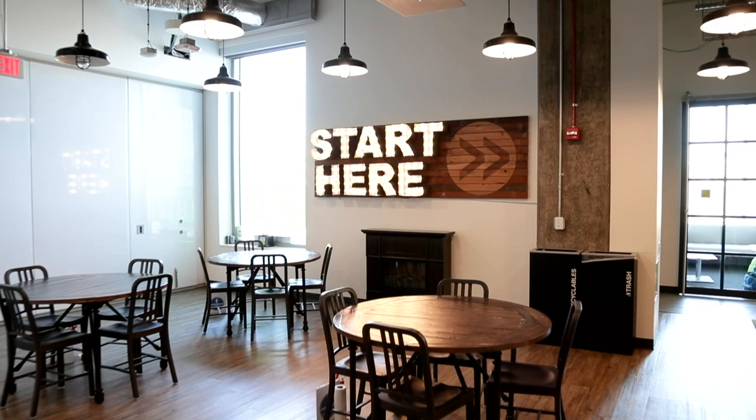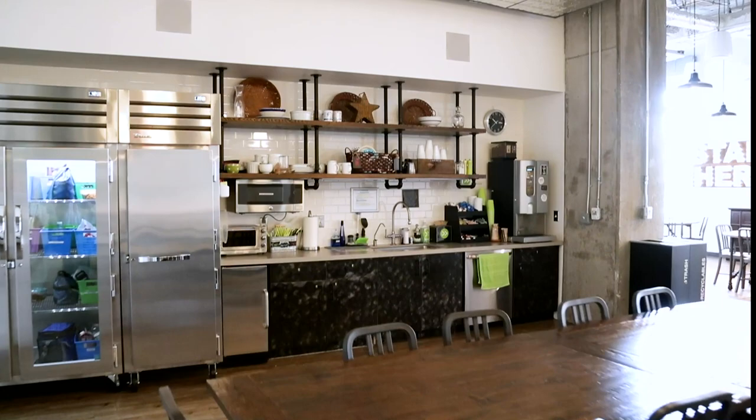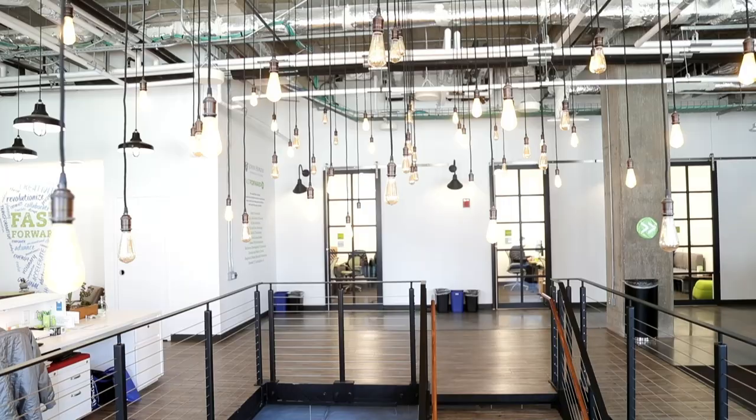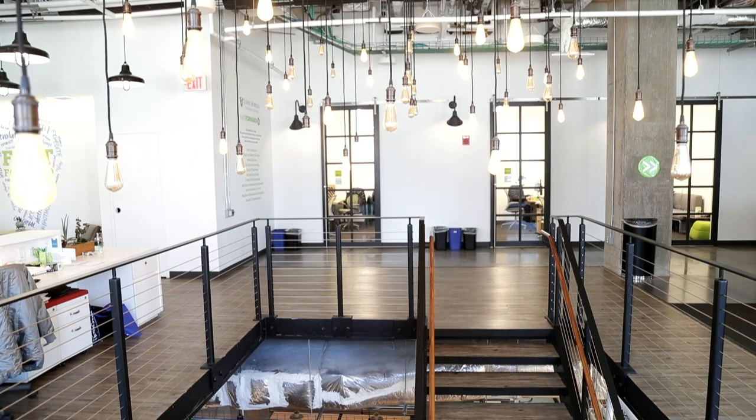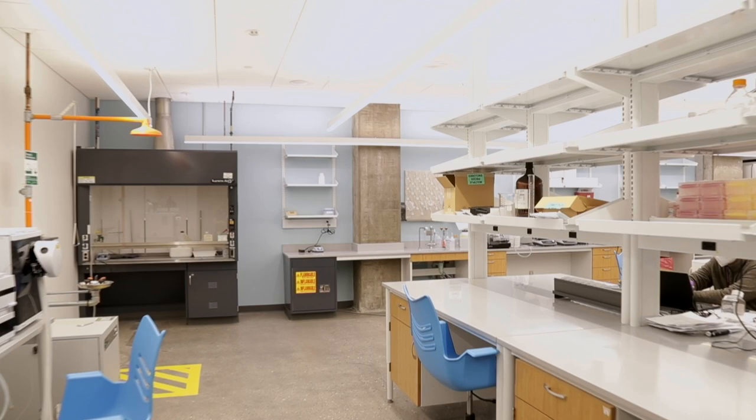We wanted to have a purpose-built space for different types of startups. You could be a small team of one renting access to the co-working environment, where you've got over six different conference rooms on the main level and four phone booths and a large open area, or sit in our kitchen and pantry area and collaborate with other startups, or have a team renting individual offices or laboratories. In the lab environment we have a large shared laboratory with 25 benches where smaller teams can start.